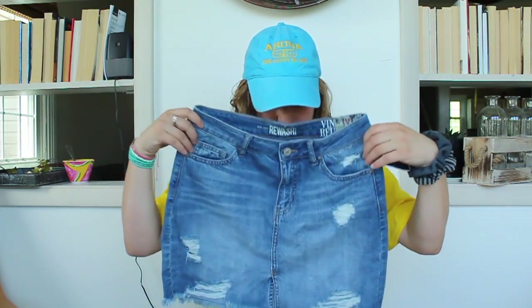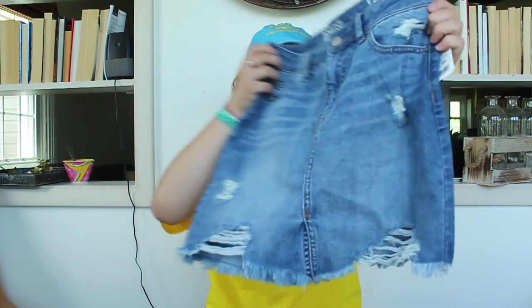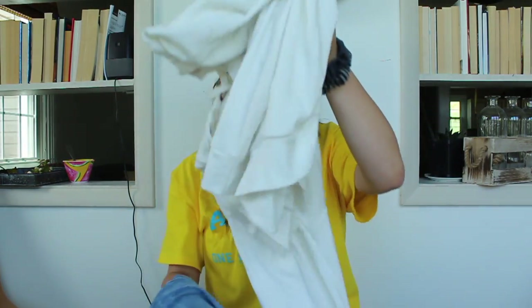Next I got this jean skirt, and I also love this. It has some rips in it in the back. It's so cute. It's kind of a stretchier material, really comfortable — I don't feel like I'm confined into the skirt. I actually paired this with this jacket sweater thing in a picture, and it's on my Instagram. I'll have my Instagram below.